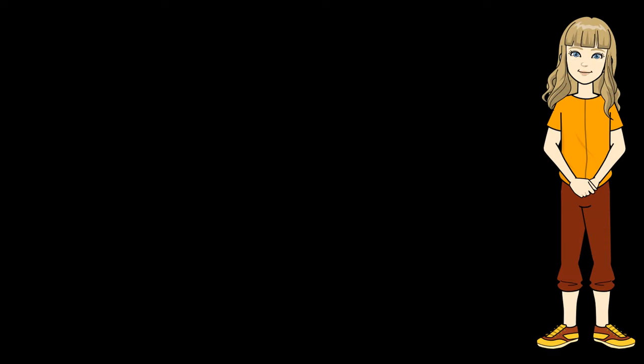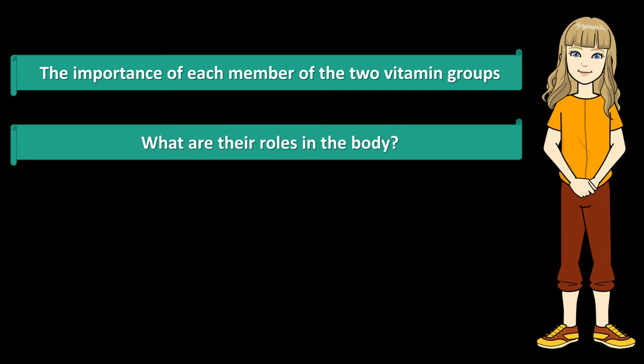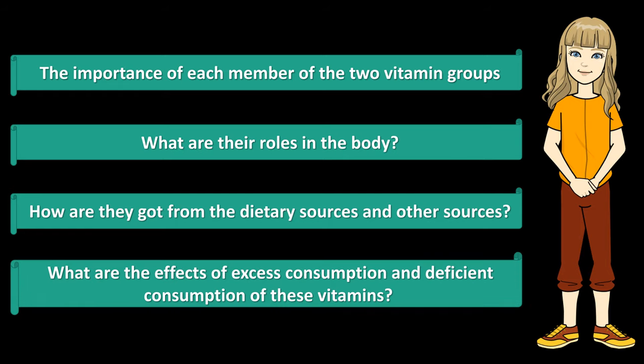In the Eat Your Vitamins video series, I will show you the importance of each member of the two vitamin groups: what are their roles in the body, how they are obtained from dietary sources and other sources, and what are the effects of excess consumption and deficient consumption. I will show you in detail about each member of these two vitamin groups, and now let's move on to the lipid-soluble vitamins and start with vitamin A.